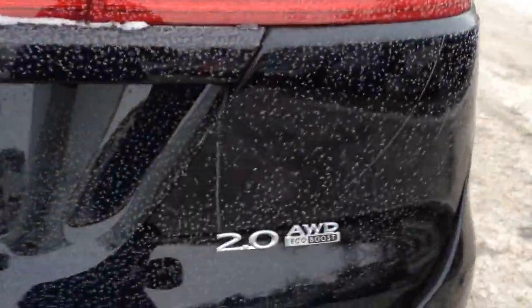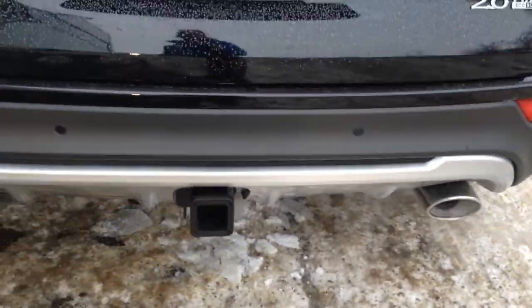It is all-wheel drive with EcoBoost and a 2.0-liter engine. You have dual exhaust on the bottom with an OEM tow package.